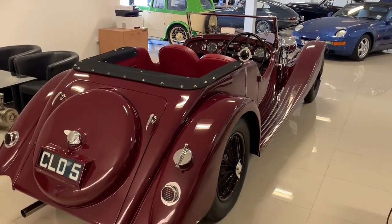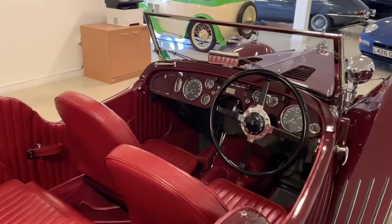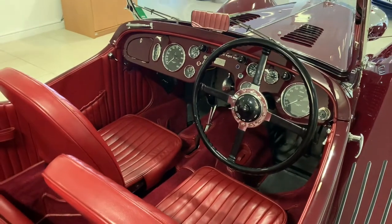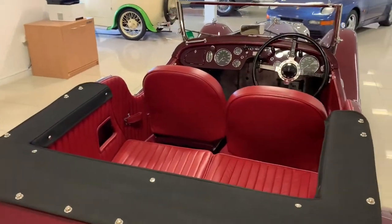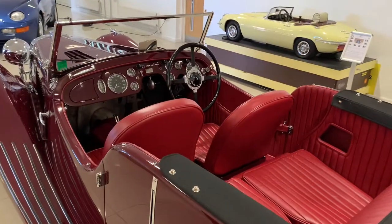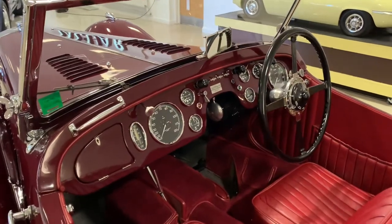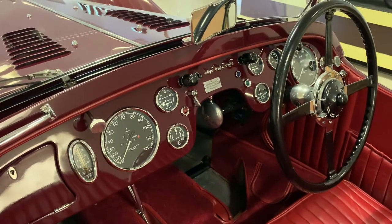All of that technical sophistication came at a price, and certainly the development work to get that technology to gel together would have taken an enormous amount of time, road testing, and engineering. New in long chassis drop-head configuration, this car cost £1,350 — roughly the same price as the equivalent Bugatti or Alfa Romeo, twice the price of the Aston Martins of the time. A very expensive car, and it probably comes as no surprise that only seven in total were built, with this being one of only two long chassis variants.